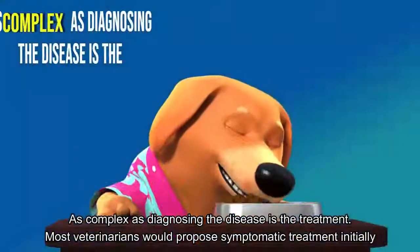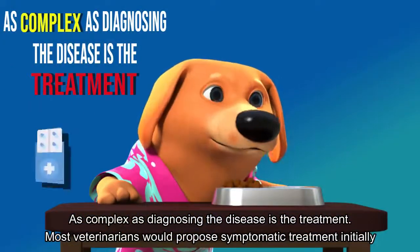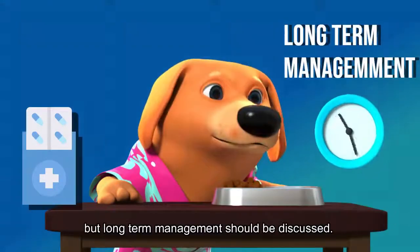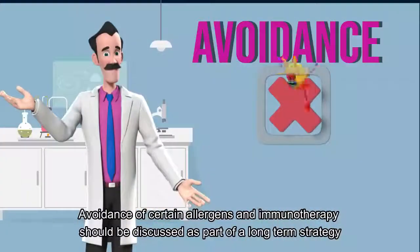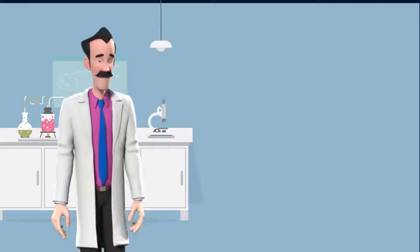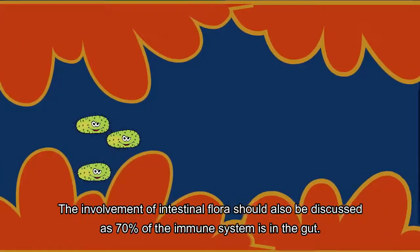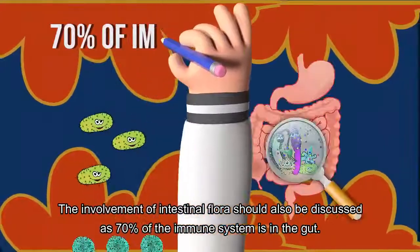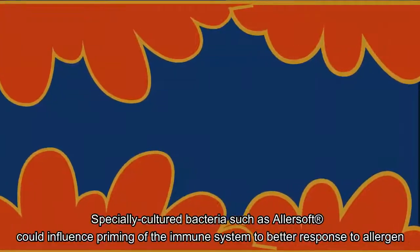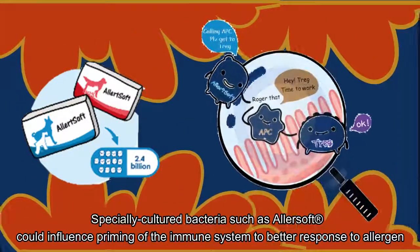As complex as diagnosing the disease is the treatment. Most veterinarians would propose symptomatic treatment initially, but long-term management should be discussed. Avoidance of certain allergens and immunotherapy should be part of a long-term strategy. The involvement of intestinal flora should also be discussed, as 70% of the immune system is in the gut. Specially cultured bacteria such as Allersoft could influence priming of the immune system to better respond to allergens.